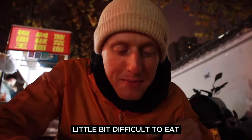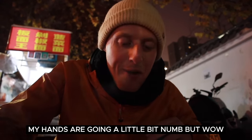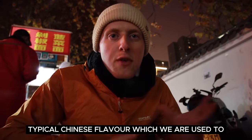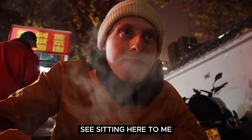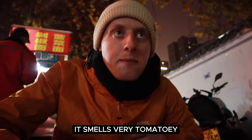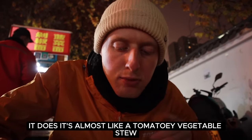A little bit difficult to eat, my hands are going a little bit numb. But wow — this is not at all how I expected it to taste. It doesn't have that typical Chinese flavour which we are used to. Completely different. This tastes like almost something you would eat back at home on a winter's night. What a good start. It smells quite Italian, very tomatoey — it's almost like a tomatoey vegetable stew.